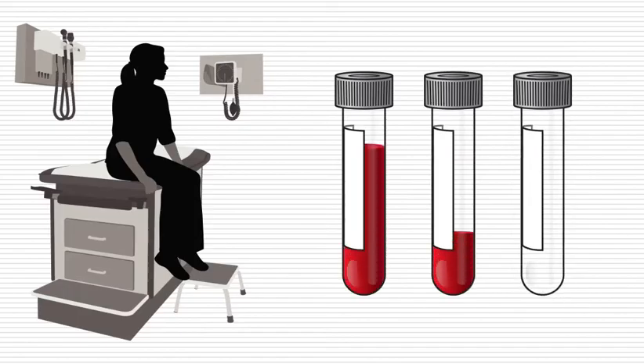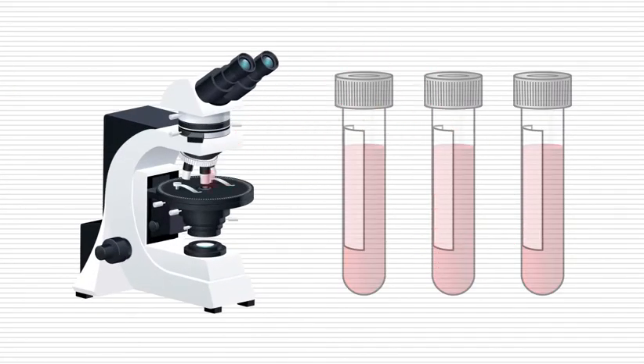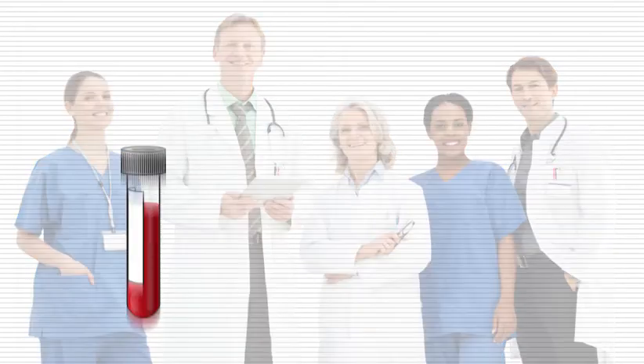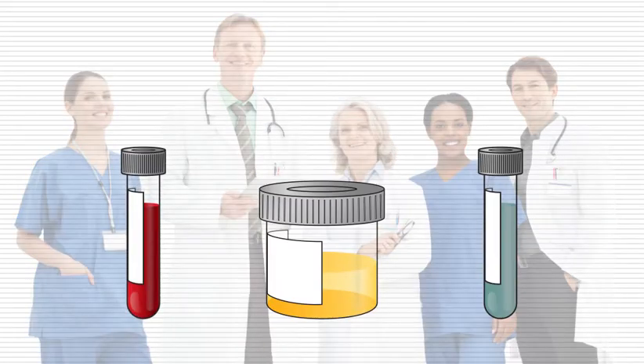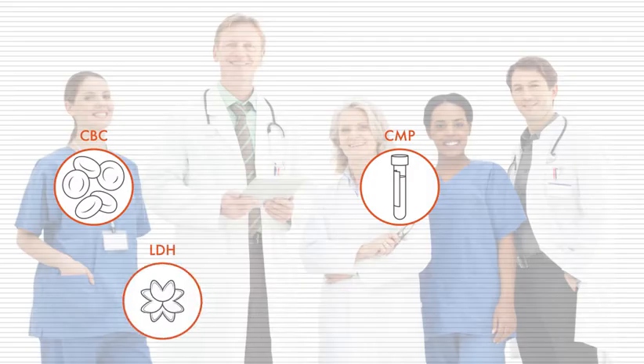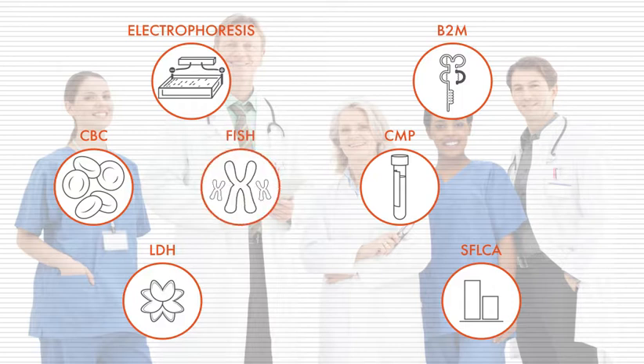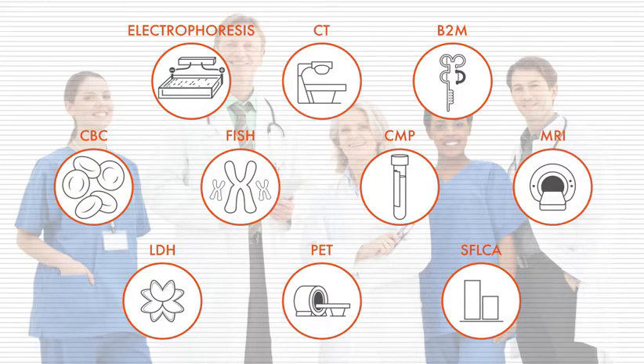Lab tests are essential to diagnosing myeloma and monitoring how well treatments are working. This video will talk about the blood, urine, and bone marrow tests the healthcare team uses to diagnose and monitor patients with myeloma — tests like the CBC, CMP, LDH, beta-2 microglobulin, electrophoresis, serum free light chain assay, FISH, and MRI, CT, and PET scans.